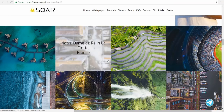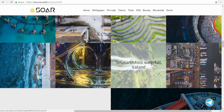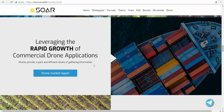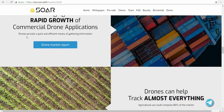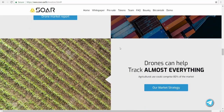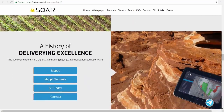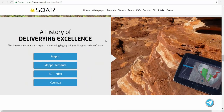Let's look at the next section — some beautiful pictures captured from above using drones. The rapid growth of commercial drone applications means drones provide a quick and efficient means of gathering information. According to the drone market report, drones can check almost everything, and commercial use could comprise 80% of the market.